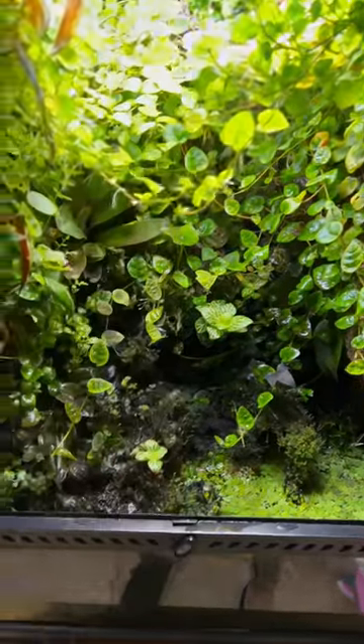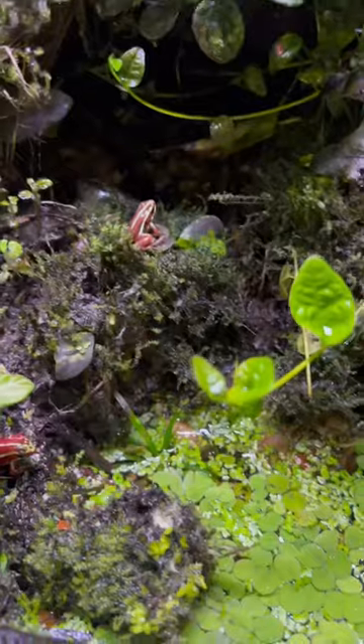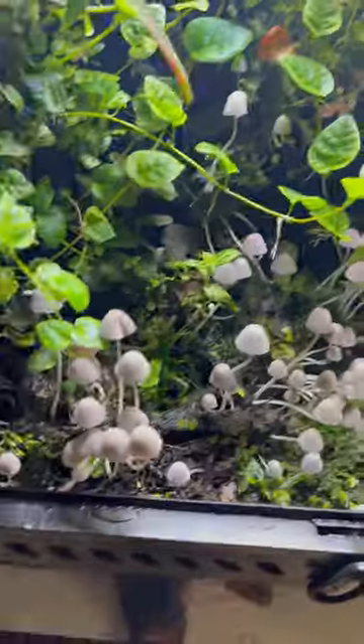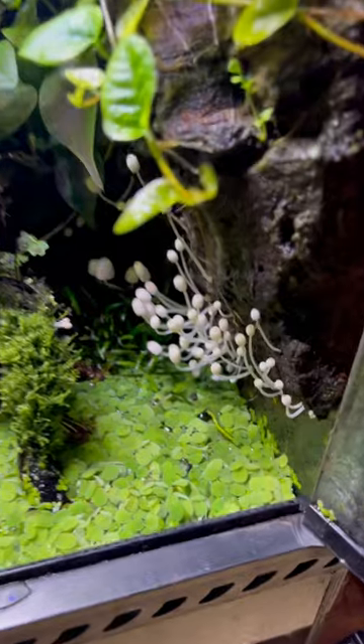This vivarium is almost 600 days old and has been a thriving ecosystem since day one. The vivarium itself grows these edible mushrooms, which is an absolute awesome feature of this tank.